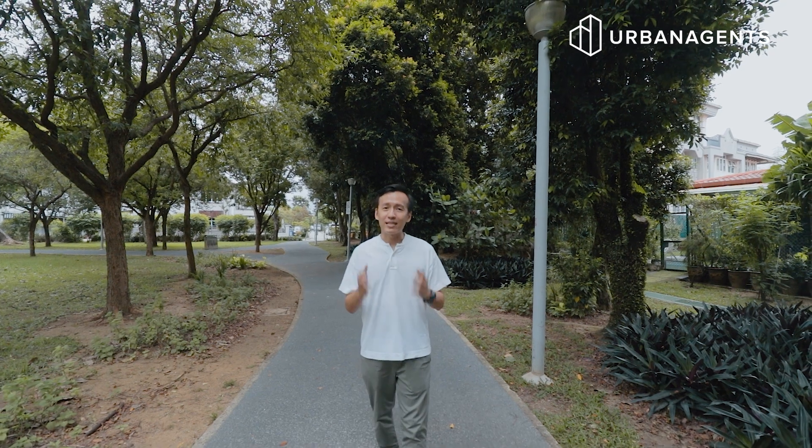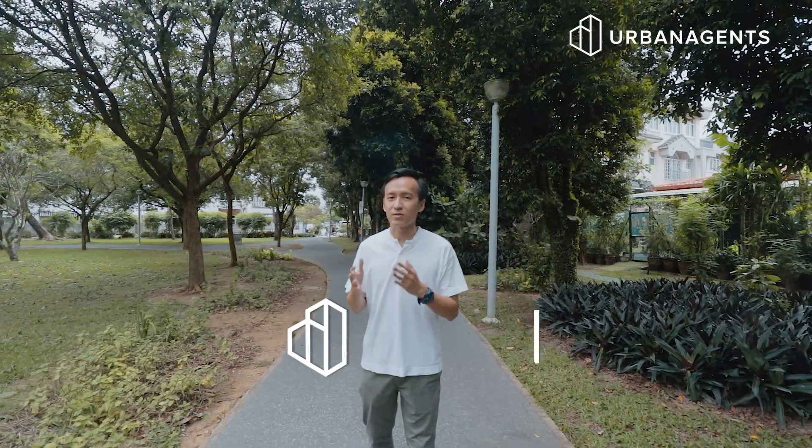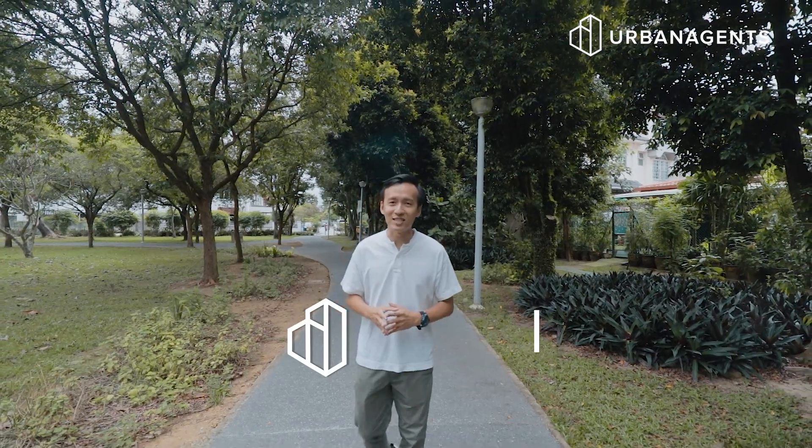It is very rare for such a landed property to be located within reach of public transportation such as MRT and buses that get you to the city centre within a short period of time. If you are looking for such a big landed property for you and your family, please call me at my mobile number for more details and to arrange a viewing appointment. I'm Sean from Urban Agents.